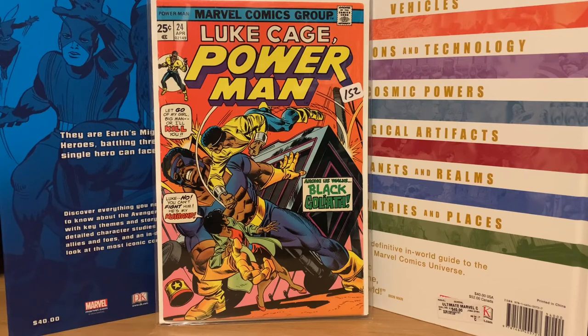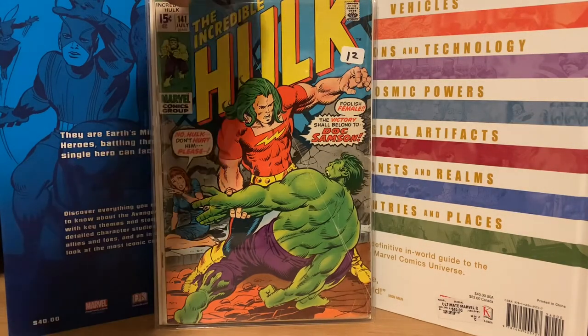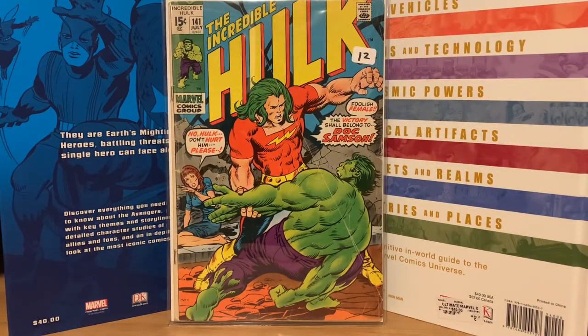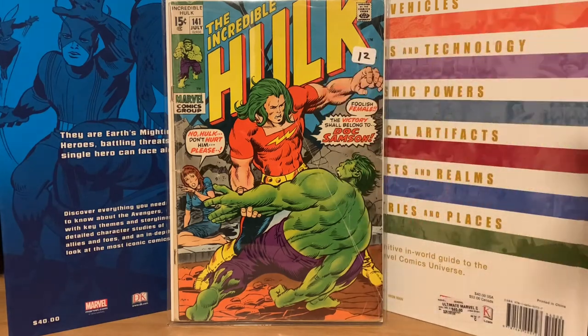The next one is Incredible Hulk 141, the first appearance of Doc Samson. I already have a couple copies, but I got caught up in the auction and kept bidding until I ended up paying sixty dollars. There's a big crease in the cover, but it's still a decent price for the book. I don't like spending that kind of money on just one book, but there it is.